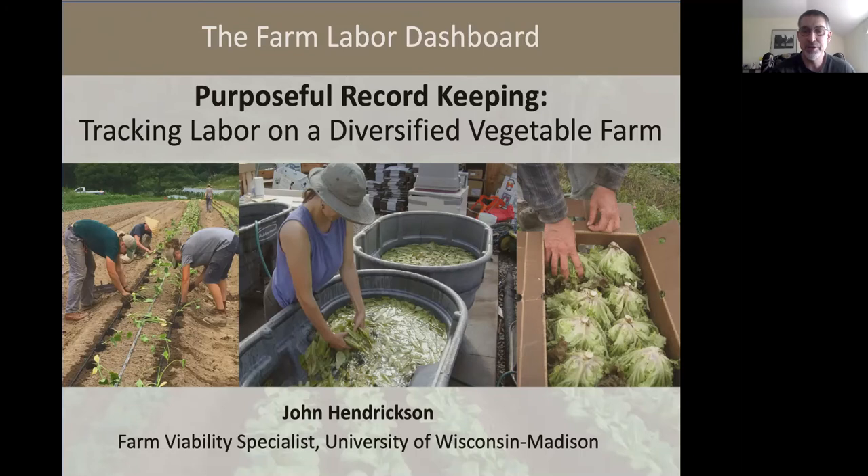This is part of a series of tailgate trainings on farm labor management. I'm going to be talking today about tracking labor on a diversified vegetable farm.